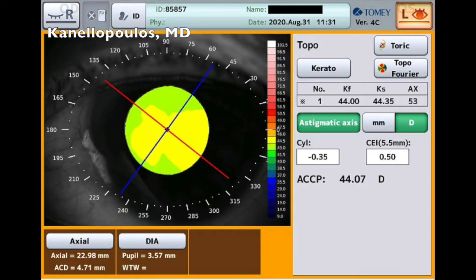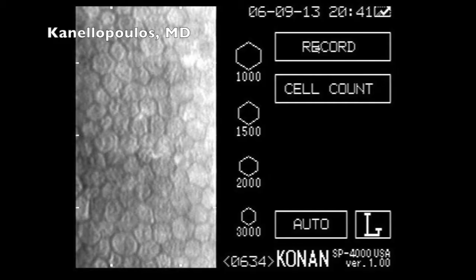These are some of the IOL measurements from the interferometer with the Tomei device. We will evaluate the cell count, make sure that she's able to have the IOL exchange surgery, and the lens that our biometries will follow.